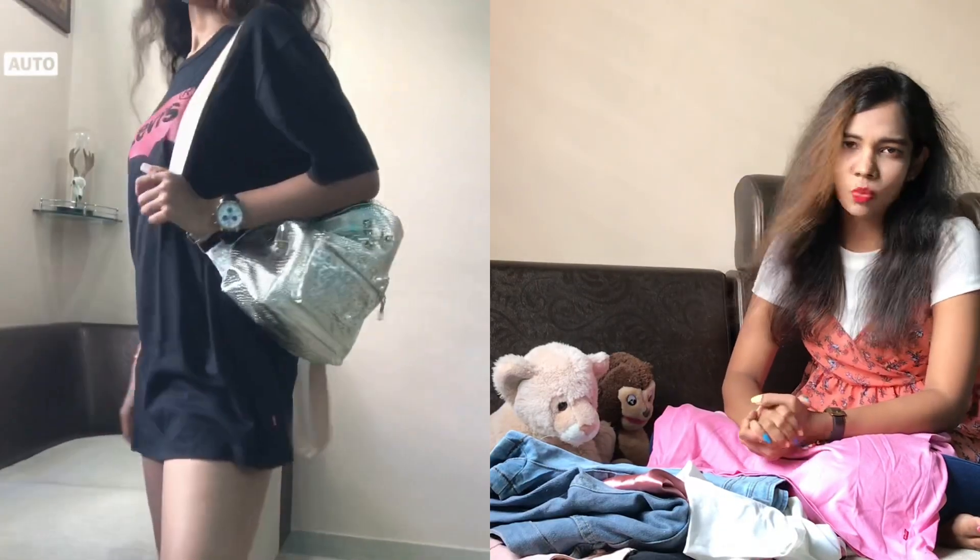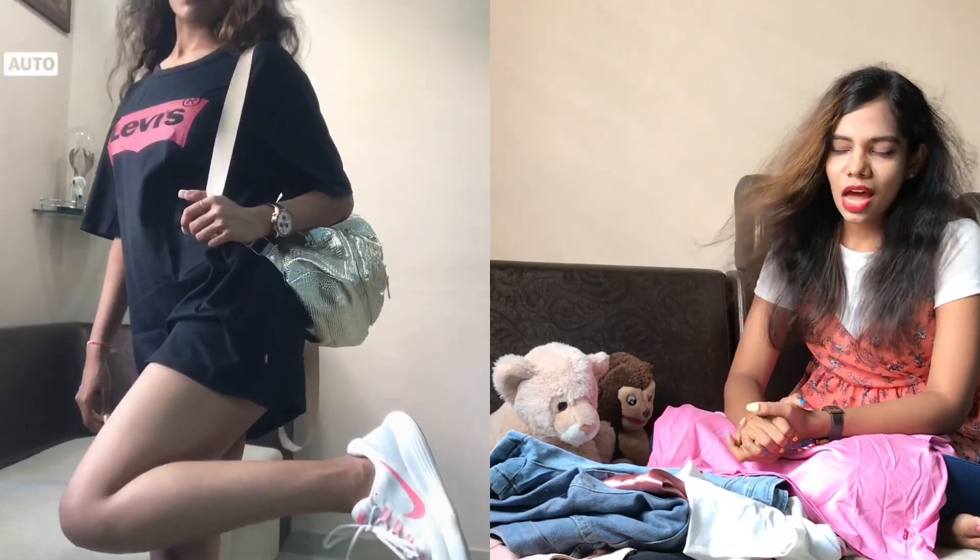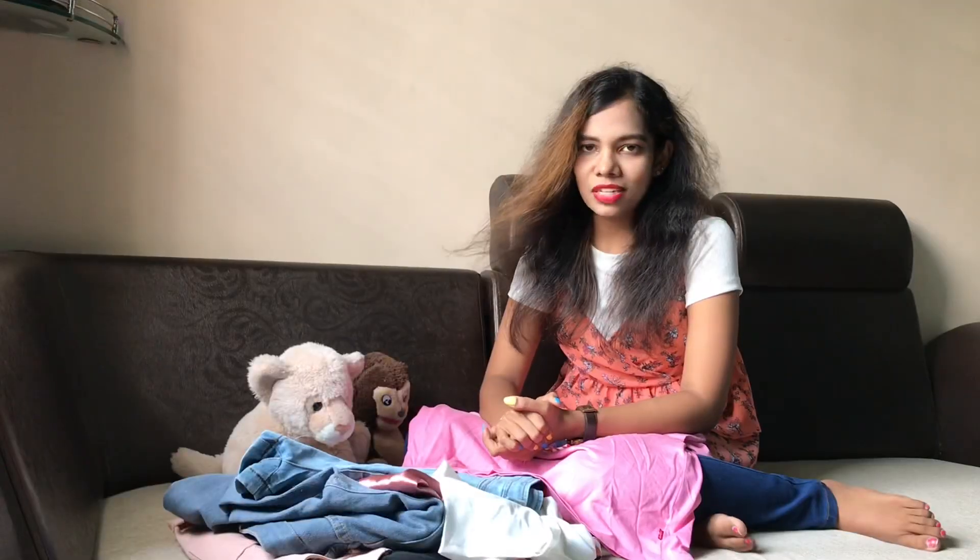You can also wear oversized t-shirts as a t-shirt dress. For example, I'm wearing a black Levi's t-shirt dress — it has a really good length, it's very comfortable, very sporty, very cool. I totally love it, and I guess that's all about this final outfit.